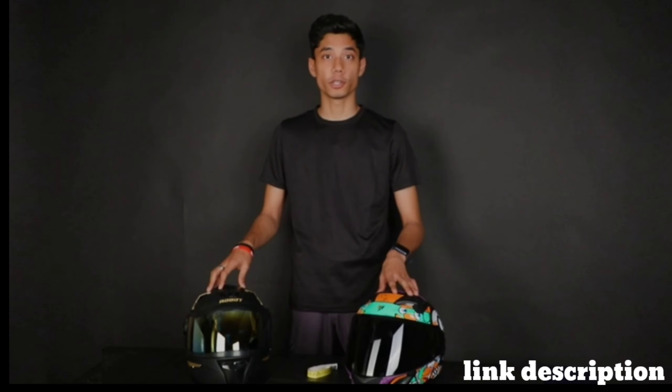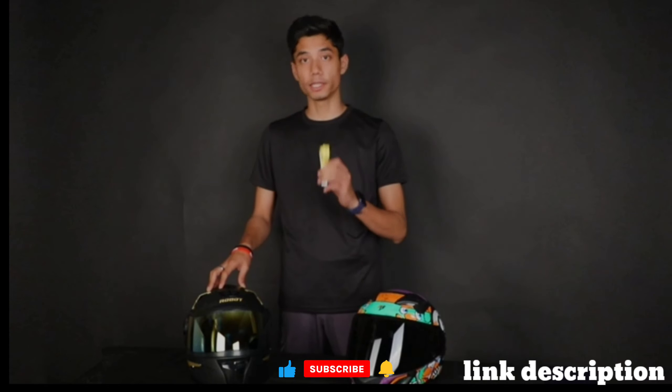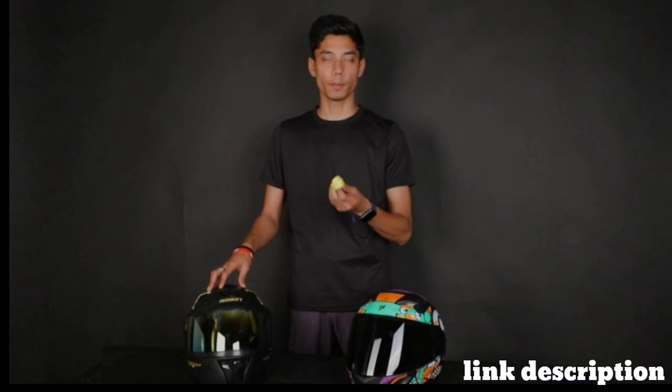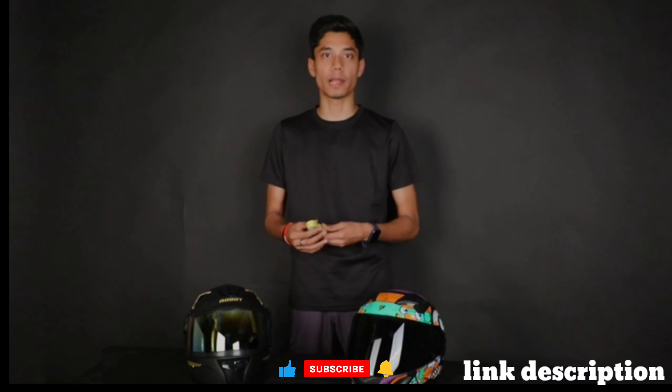First things first, you have to get hold of this little equipment. We use a measuring tape — in Indian language, we call it inch tape.